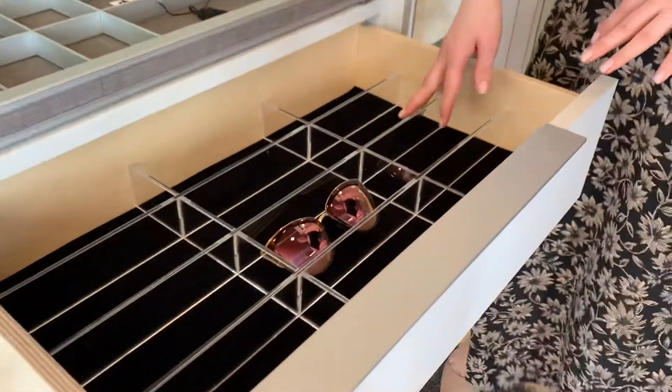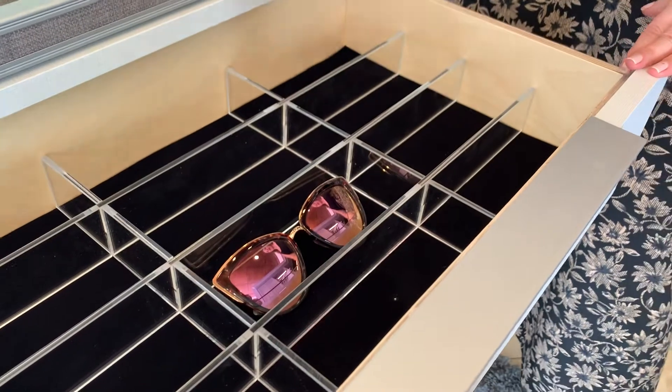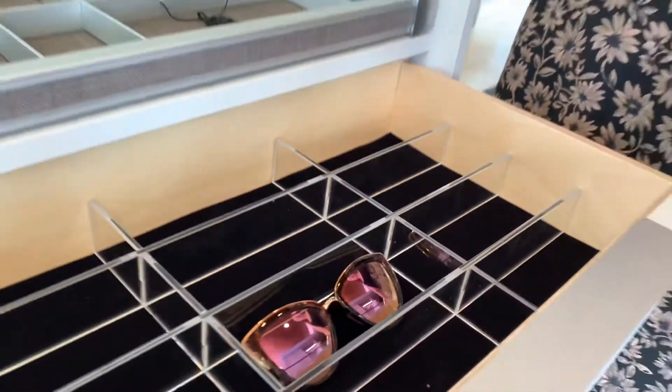This is one of my favorites. It's called an acrylic sunglass divider. But again, this crosses over really nicely to perhaps an office or craft space where you want to organize your pencils, pens, and items like that.